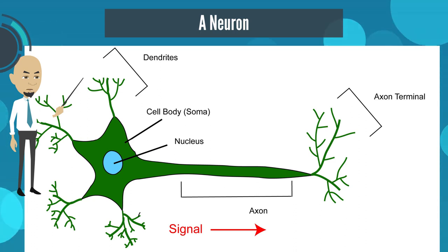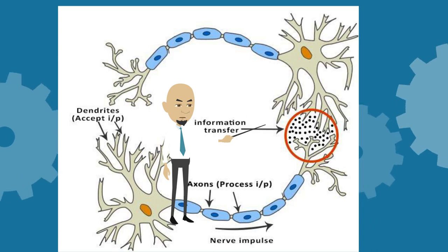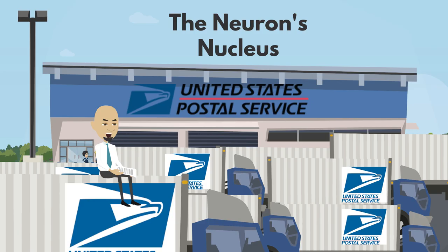This is essentially how thinking occurs in your brain. A message is sparked, relayed, accepted by the dendrites, then passed down through the axon and released at the terminals towards the next neuron. The analogy I use is to imagine that the nucleus is filled with a signal, much like a parking lot of a postal service filled with mail delivery trucks.